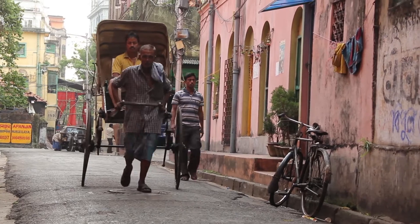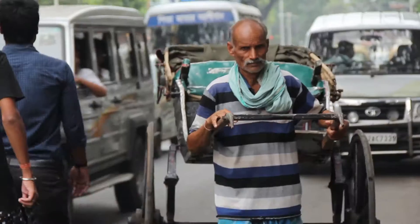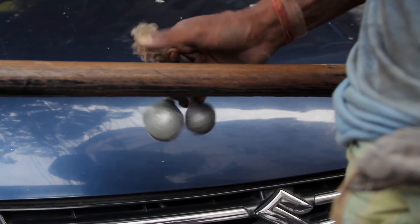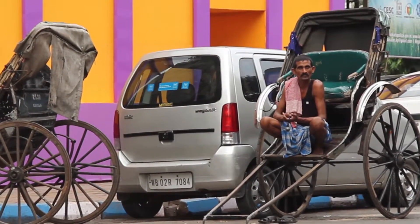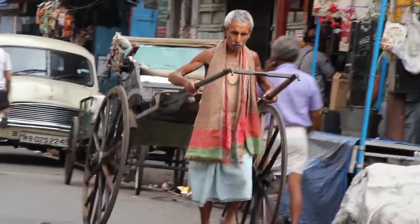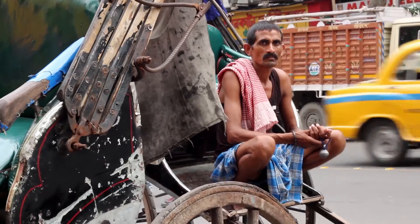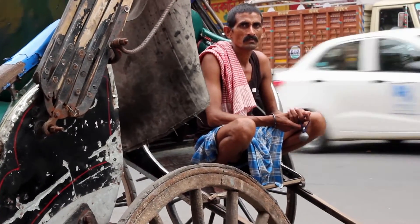These rickshawwalas face difficulty in managing their day-to-day lives, but their vigor and friendliness makes Kolkata the city of furious and creative energy. Tana rickshaws offer respite when the lanes and alleys of the old part of the city are impassable to taxis, cars and autos due to waterlogging in the thick of monsoon.